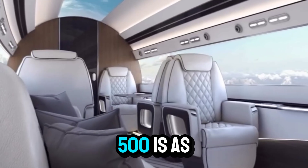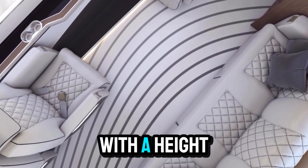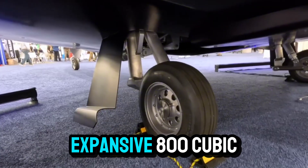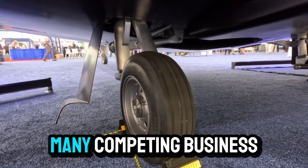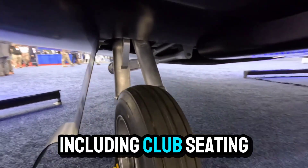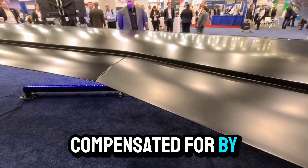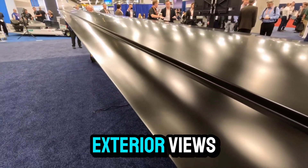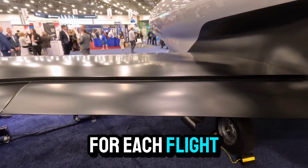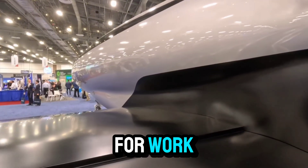The interior of the Phantom 3500 is as revolutionary as its exterior. The cabin accommodates up to nine passengers in luxurious comfort, with a height of six feet five inches — tall enough for most passengers to stand upright. The total cabin volume is an expansive 800 cubic feet, making it twice as spacious as many competing business jets in its class. This generous space allows for a variety of seating configurations, including club seating, conference tables, and even private suites. The wraparound digital displays can be programmed to show real-time exterior views, ambient lighting effects, or custom scenery, creating a unique and customizable environment that emphasizes comfort, luxury, and productivity.